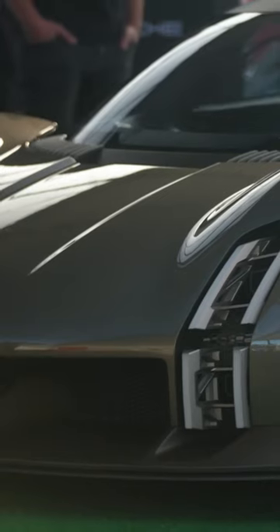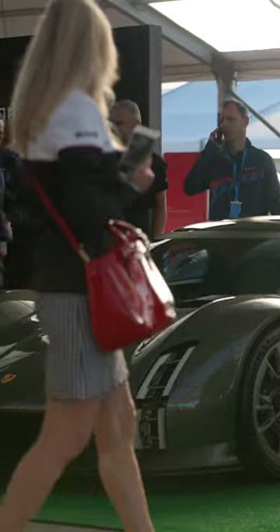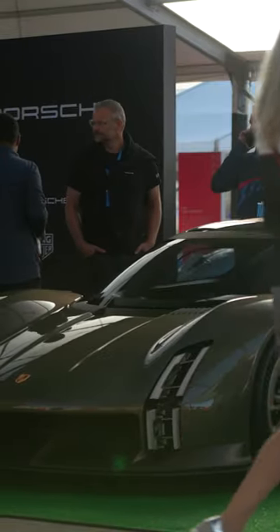It's just a concept for now, but if the 959, the Carrera GT, and the 918 Spyder are any indication, those concepts have all made it to the production floor, and we're hoping the Mission X does as well.